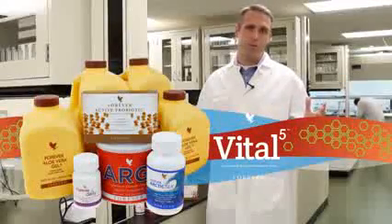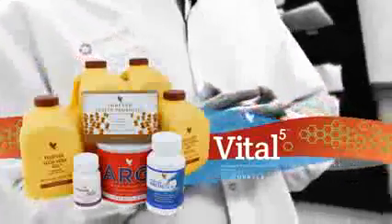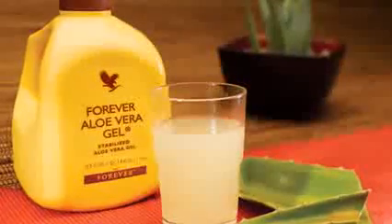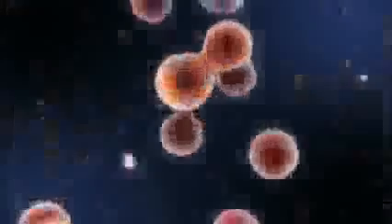There are so many wonderful products here at Forever Living, but there are five vital products that I want to talk to you about today. First and foremost is Aloe Vera Gel. Aloe Vera Gel is at the core of Vital 5. It is a wonderful product that provides nourishing nutrients. In fact, 200 natural active constituents are inside of Aloe Vera Gel that go in and nourish your bodies.